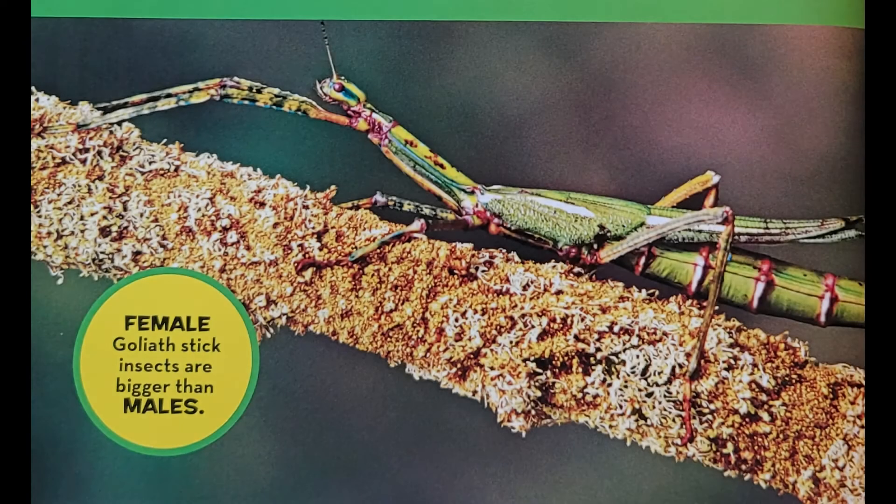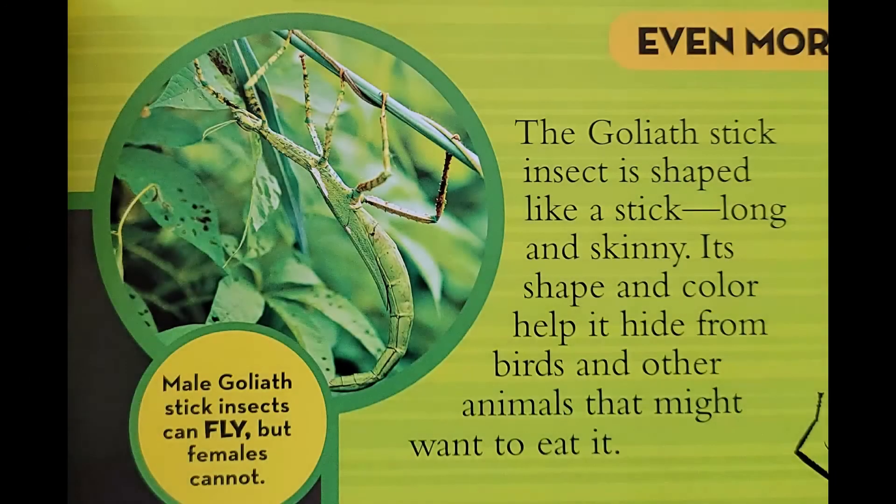The Goliath Stick Insect is shaped like a stick, long and skinny. Its shape and color help hide it from birds and other animals that might want to eat it.